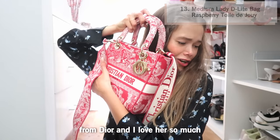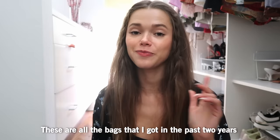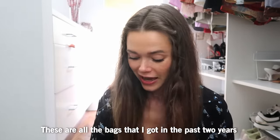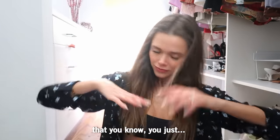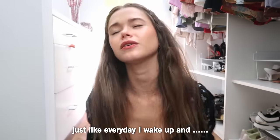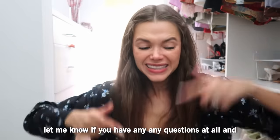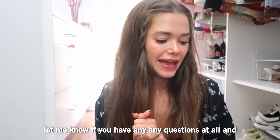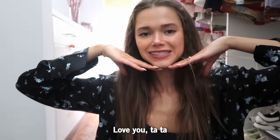These are all the bags I got in the past two years — all of them are investments, definitely not something you just pick up every day. Thank you so much for watching; let me know if you have any questions at all and I will be happy to answer. Love you, tata!